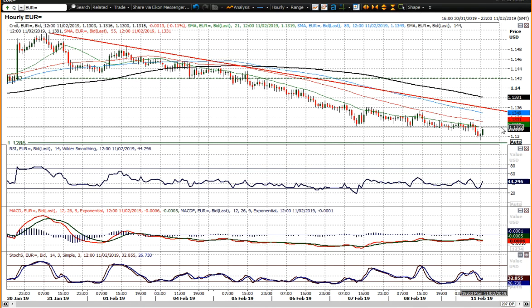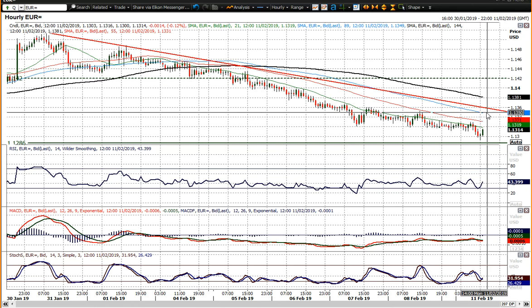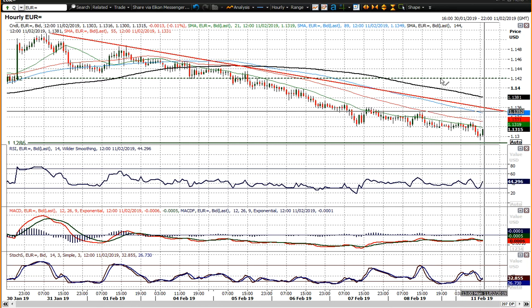You've got resistance initially around 1.3220, but moreover 1.3250 to 1.3260. And then if you break out through that, then you really are looking at a recovery within the range again. I wish you good luck in your trading and I'll speak to you later.